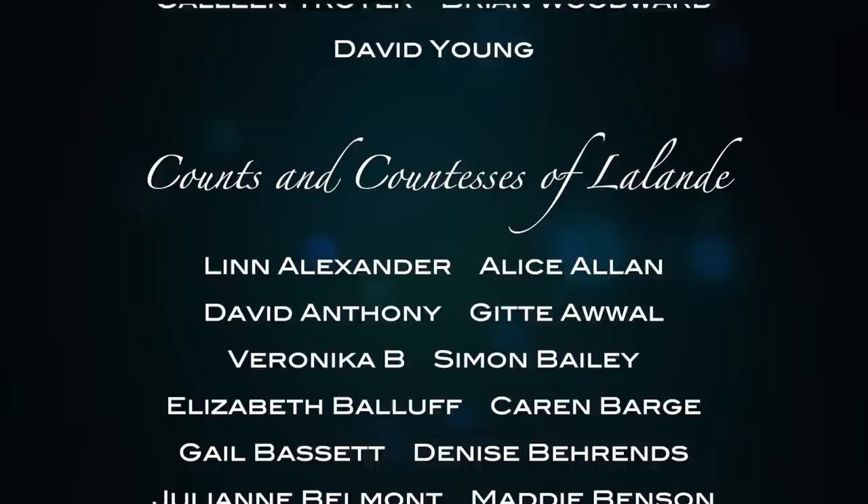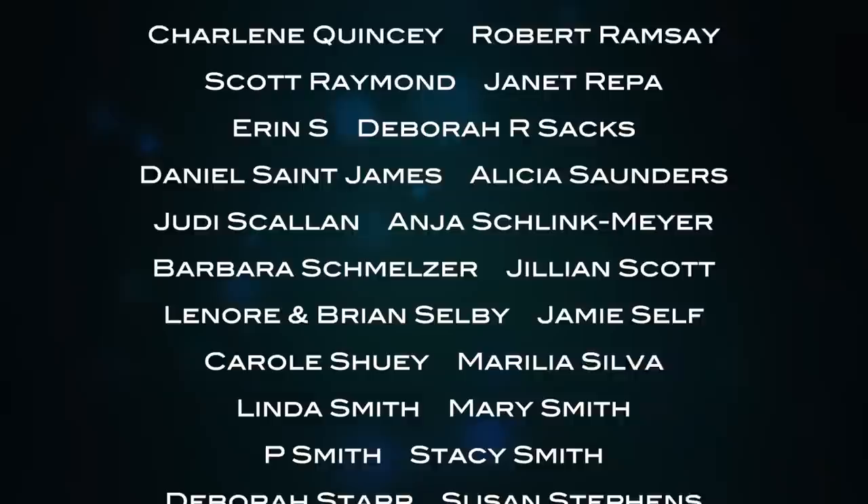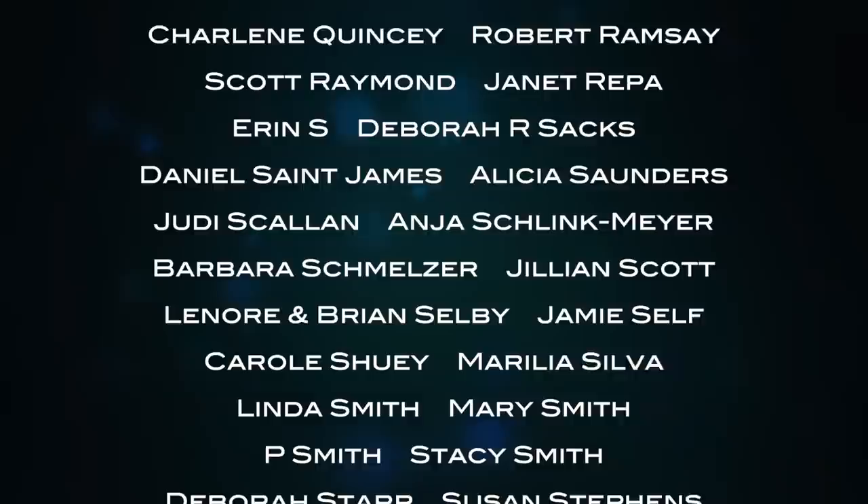A huge thank you to all of our patrons at La Lende who are making this vlog possible, especially our Marquis and Marquise of La Lende: Dan Banda, Daniela, Danelle Bernakovic, Veronica Castillo, Laura DiMare, Caroline Furster, Brenda Gibbons, Laura Kahutikova, JC O'Ward, Maureen Palmer, Colleen Troyer, Brian Woodward and David Young. Thank you to all of you.